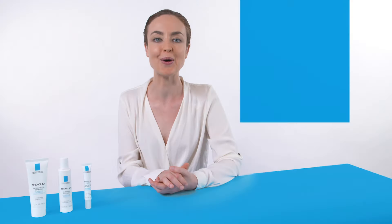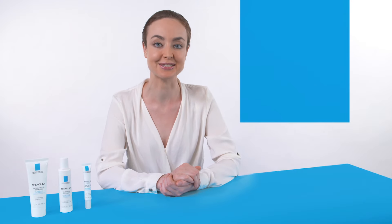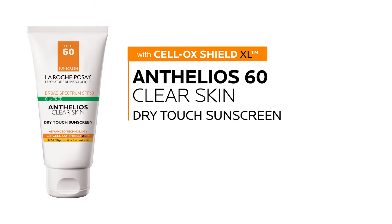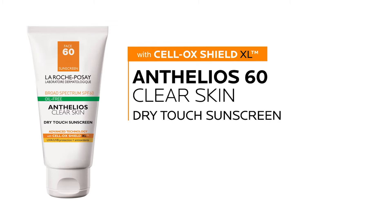Apply one to three times a day to the affected area. Keep in mind that benzoyl peroxide can stain clothing and sheets — dress before applying and sleep with white pillowcases. Always finish your morning routine with sunscreen like Anthelios Clear Skin.